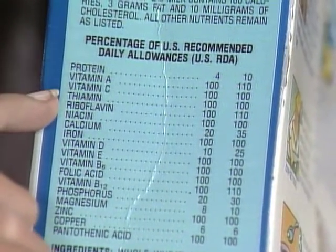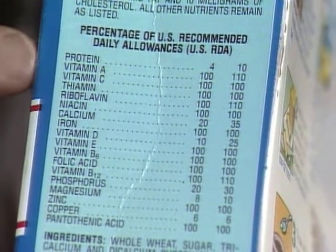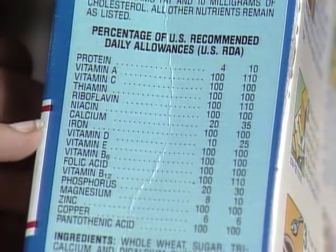Okay. Protein, vitamin A, vitamin C, thiamine, riboflavin, niacin, calcium, iron.